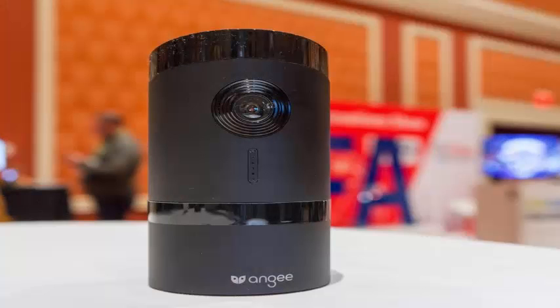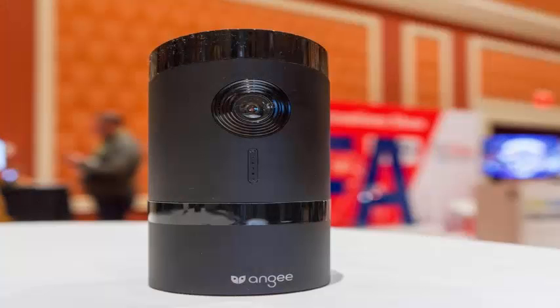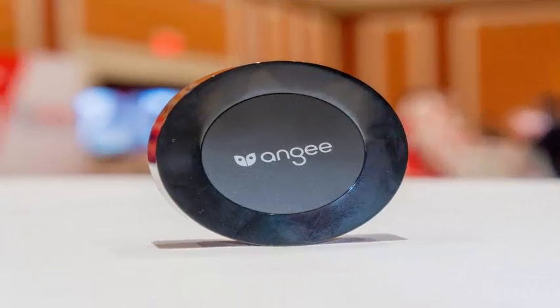I find it difficult to embrace the idea of filling my house with smart security cameras for several reasons, one of which is privacy. But this year at CES, there is an intelligent camera that has a smart solution for the whole surveillance problem — just make the camera look the other way. The ANG smart camera,